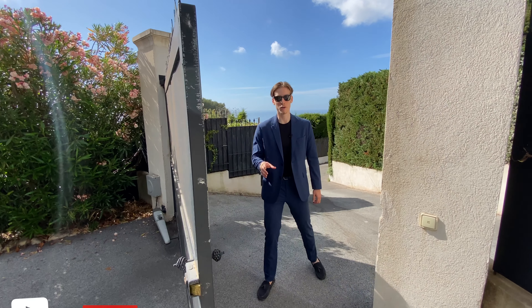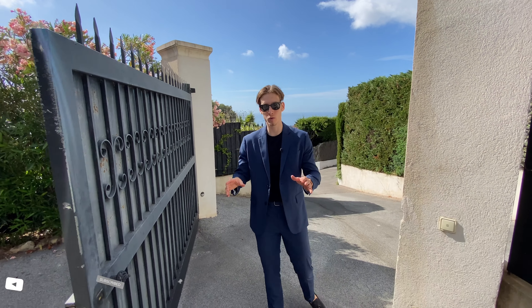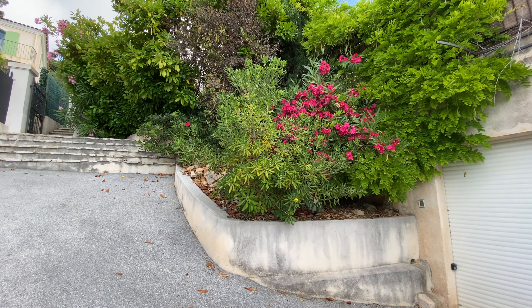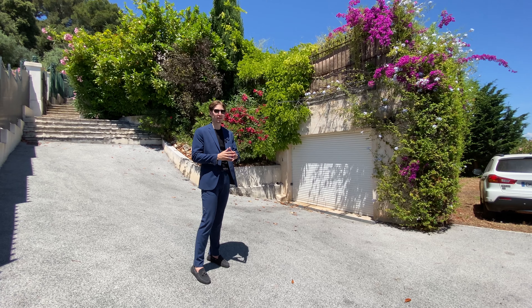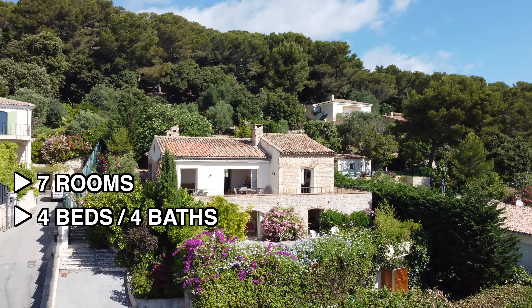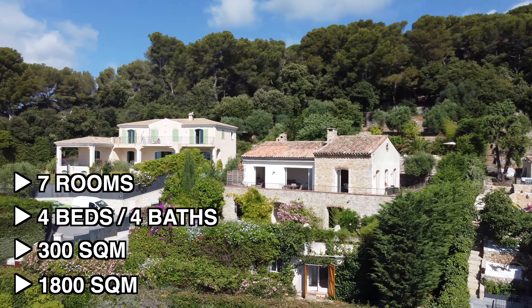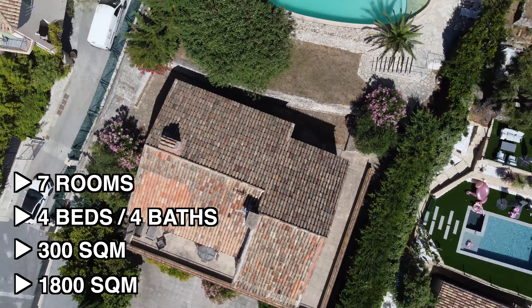Starting the tour at the exterior of the property, we enter through this electric gate, which leads us to the parking area of the property, where we can park approximately four cars. Some stats on this property: we have seven rooms, four bedrooms, 300 square meters of interior space on 1,800 square meters of land, and its own independent guard apartment.